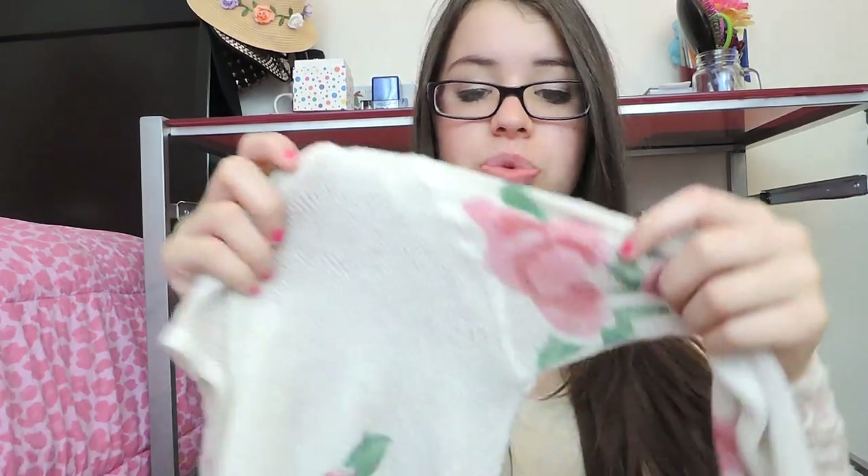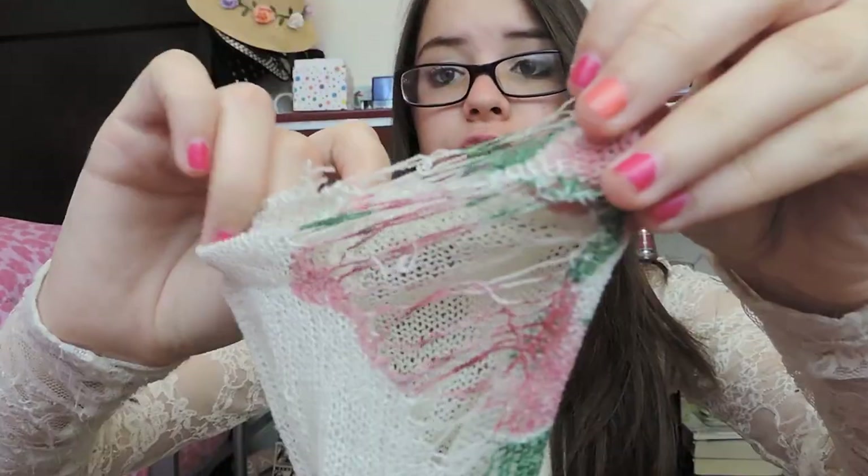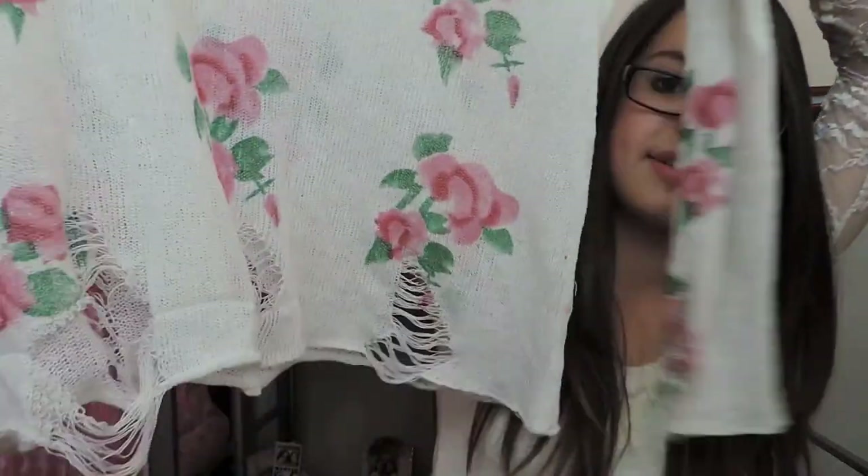The next thing from Forever 21 is again floral — a pretty sweater with very light material. I love Forever 21 because they have so many different types of things. This sweater is super light and a little holey, with some distressing which makes it very edgy. I love when they mix edgy and girly in one thing. It's kind of oversized and perfect for spring.